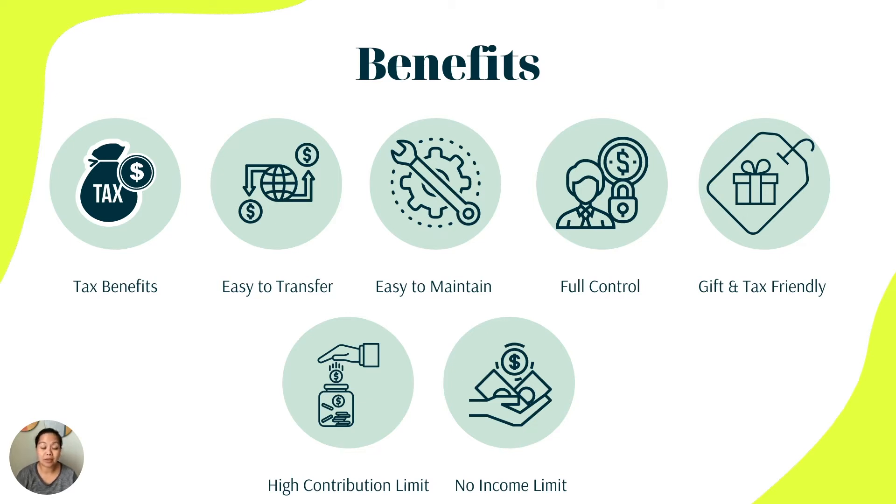It is also gift and tax friendly — you can put in up to $15,000 into the account as a gift without incurring a tax. The 529 plan has a very high contribution limit and there is no income limit requirement, so even if your family makes a good amount of money, there are still a lot of advantages to putting money into the 529 plan.